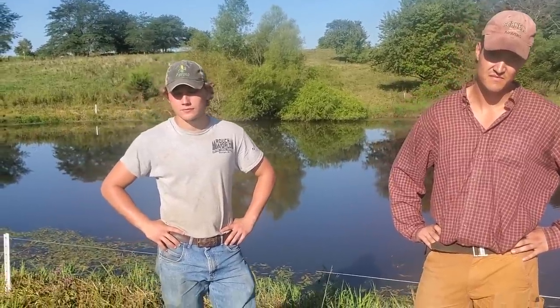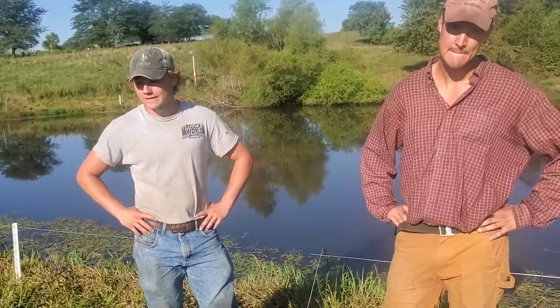Good day folks. This is Greg Judy at Green Pastures Farm. Welcome. Today we're going to be talking about a pond exclusion and also protecting our watershed. Ben and Isaac are going to explain what they did here yesterday, but I'll give you the background first on this pond.